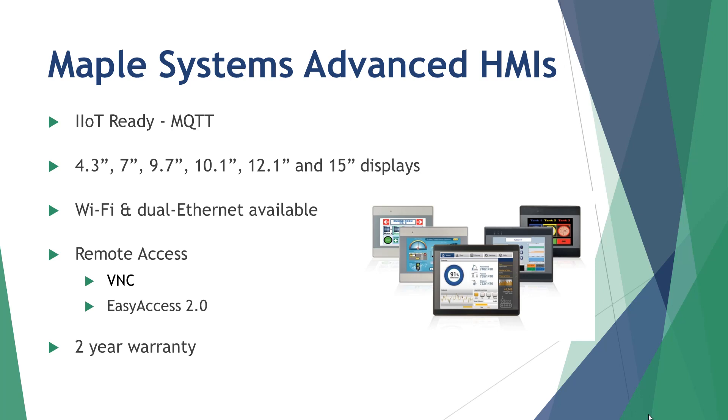Our Advanced HMIs range in size from 4.3 to 15 inches. Wi-Fi and dual Ethernet, available on select models, allows for segmentation of your control and plant networks, which is important for remote access via either VNC or our secure Easy Access 2.0 solution. All of our Advanced HMIs are UL listed and backed by our comprehensive technical support and two-year warranty.